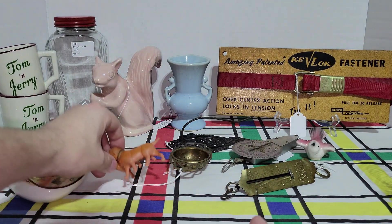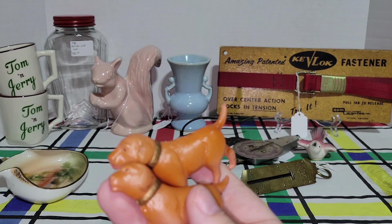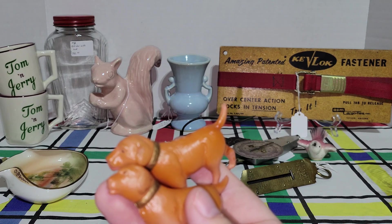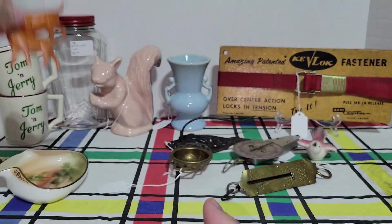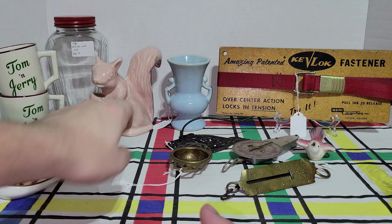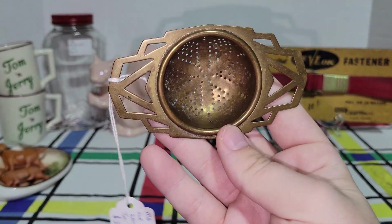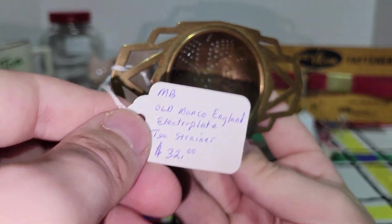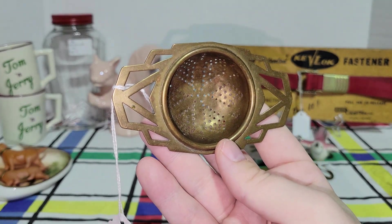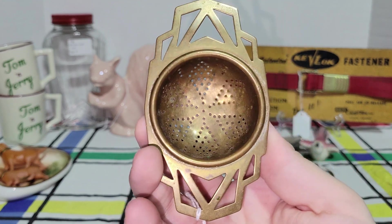I did get two of these little celluloid dogs — I thought they were cute. Those were $1.75 a piece, junk jar item. This I absolutely love, and my mom was like, you're not allowed to sell this — it's an Art Deco geometric styled tea strainer. He had it priced at $32, so it was $8 after the discount. So I did pay up for that, but it is just awesome.